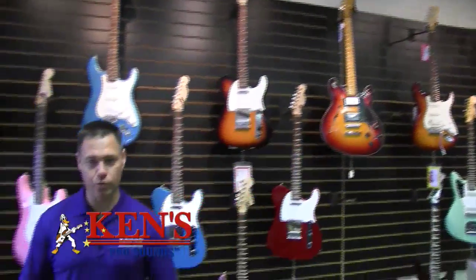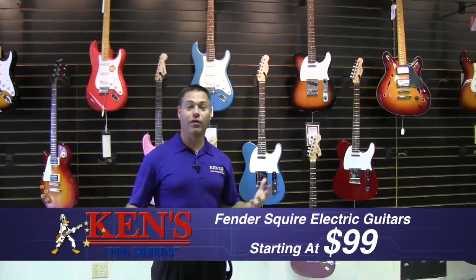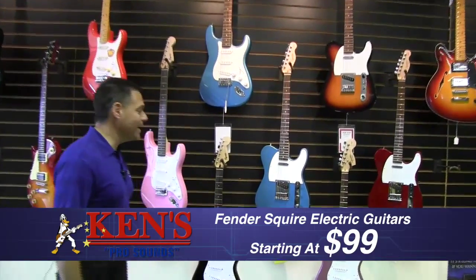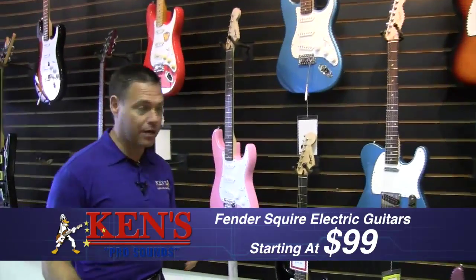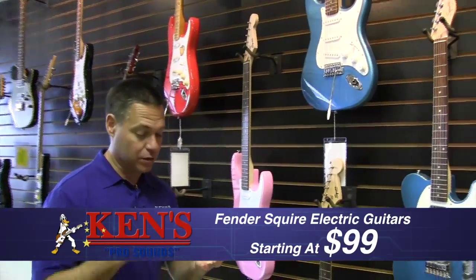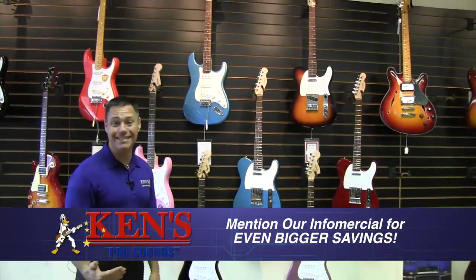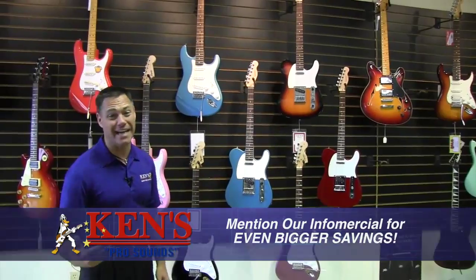Fender Squires — we load up on Fender Squires because it helps folks get a groove on their passion for playing guitar without the crazy expense. They start at $99 and go up to around $200. I've got about 10 different models in stock and I need to move them — so it's 10% to 20% off. When you walk in the door, mention the infomercial and you get another $10 off, even if it's only $99.